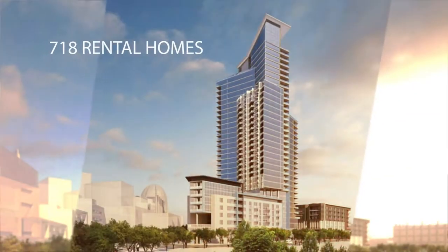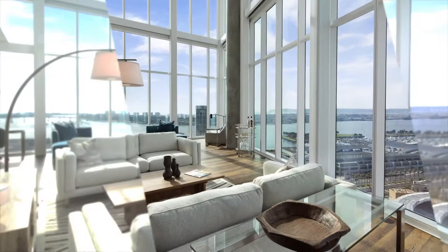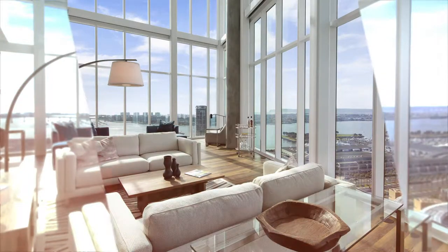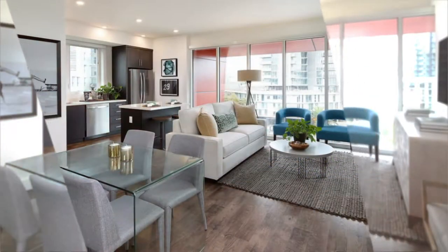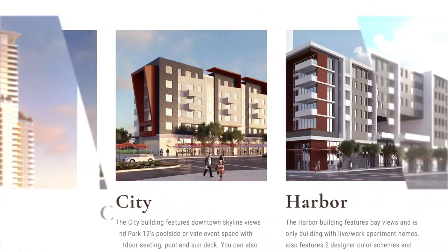With 718 Greystar operated rental homes, residents experience breathtaking views, modern interiors, and next-level amenities at Tower, City, and Harbor.